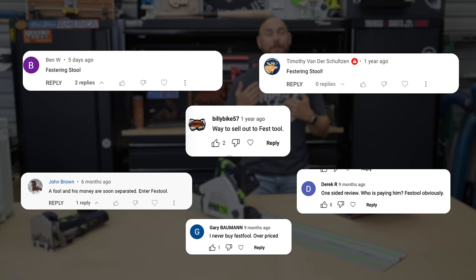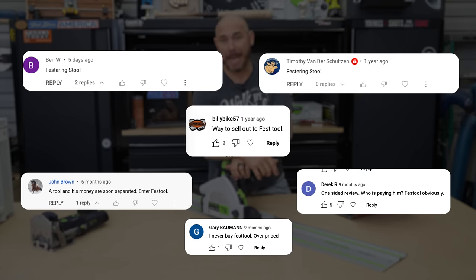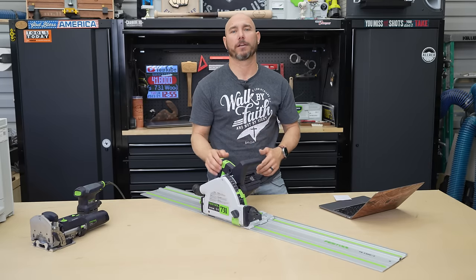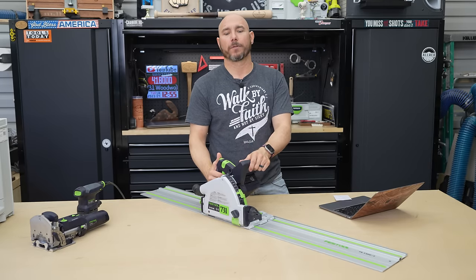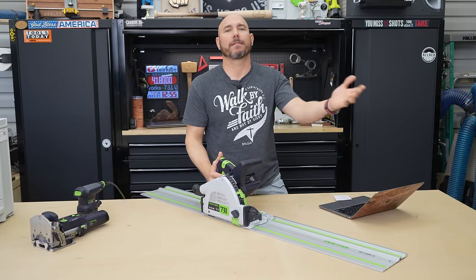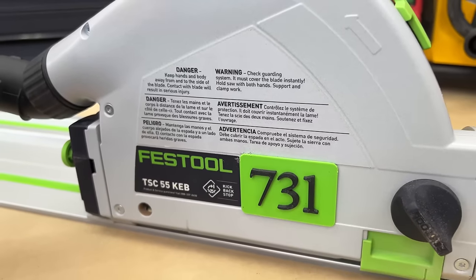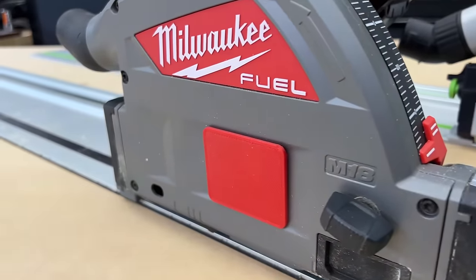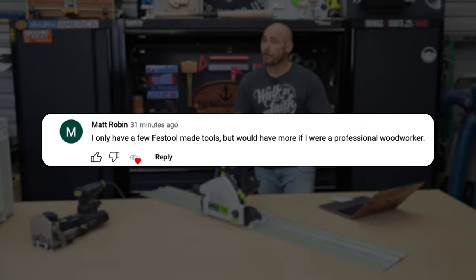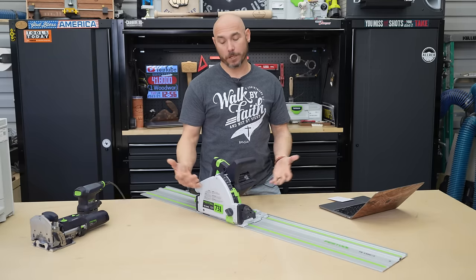I've been called a 'festering stool' or a fool more times than I can count on this channel. Here are just a few examples of folks calling me names because I chose to buy a tool — it doesn't make sense to me. I've never looked at someone's channel and thought I can't identify with them anymore because they've got a Powermatic or Milwaukee. It is just a tool. You can replace all of these with a different brand and do the exact same job.